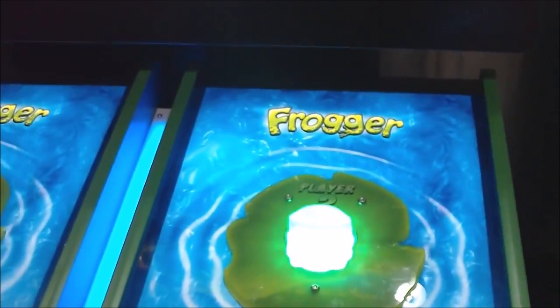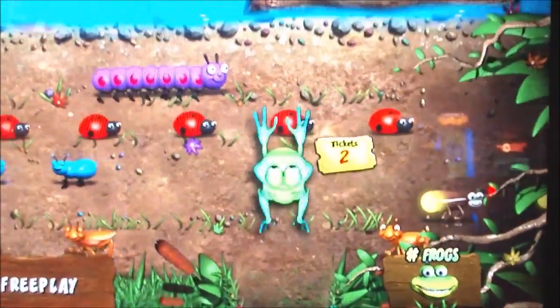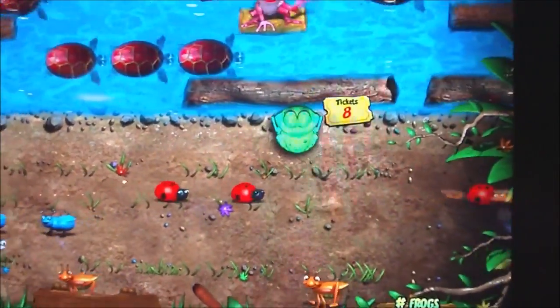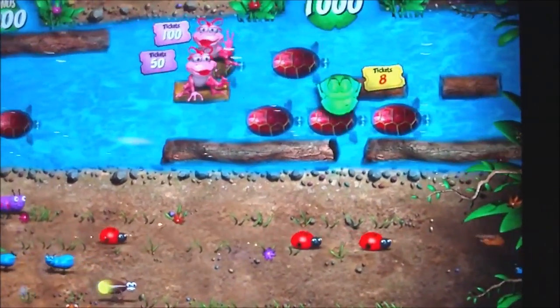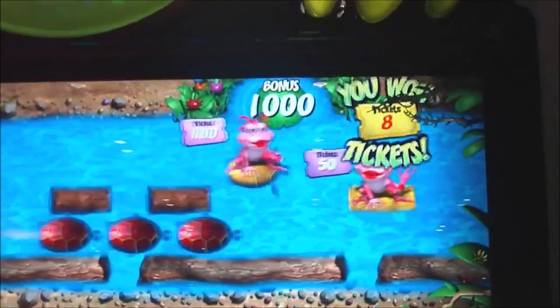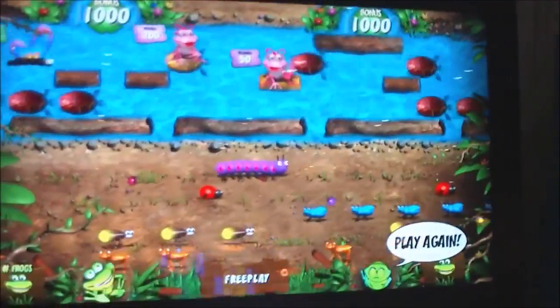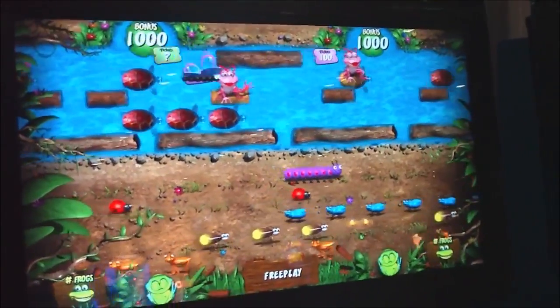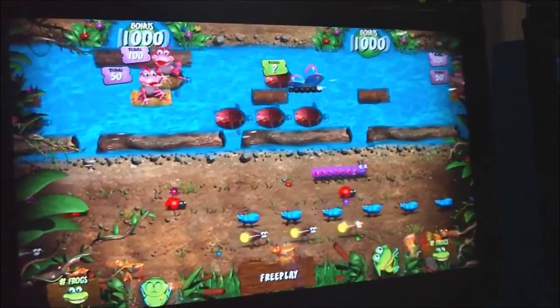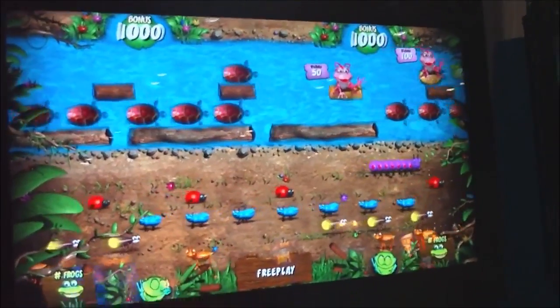No joystick, so you can't move left or right. All you do is push the button down here and then Frogger just starts to go. You don't do anything else after that — you just have to hope that he makes it all the way to the top where you have the 1000. So classic fans might be disappointed, hoping for some sort of new Frogger, but again this is a redemption game and they generally are going to be this simple.